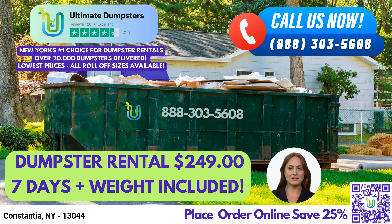If you need a dumpster rental in Constantia, you can place an order by calling Ultimate Dumpsters, or by using the QR code provided in this video to place your order online. And don't forget, our current platform is offering 25% off dumpster rental orders by placing an order online. Thank you for choosing Ultimate Dumpsters for your waste management needs.